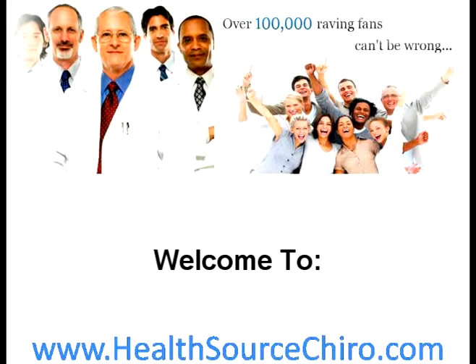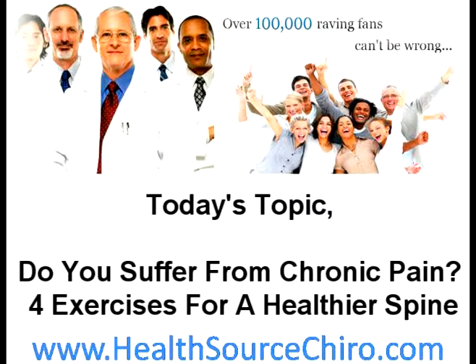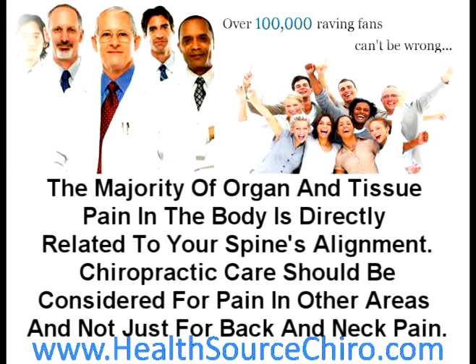Welcome to HealthSourceChiro.com. Today's topic: Do You Suffer from Chronic Pain? 4 Exercises for a Healthier Spine. The majority of organ and tissue pain in the body is directly related to your spine's alignment. Chiropractic care should be considered for pain in other areas and not just for back and neck pain.